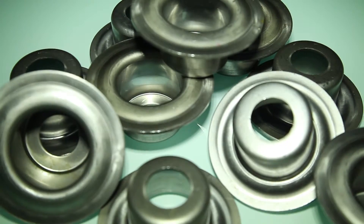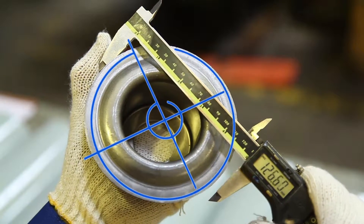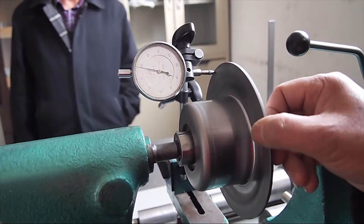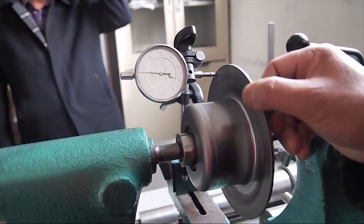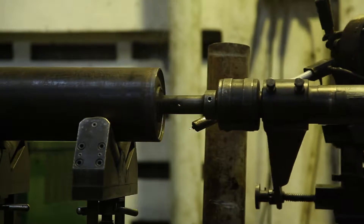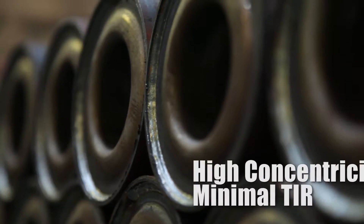The housings are then pressed in automatic presses to accurately size the bearing bores to house the bearings, and also ensure the bearing housing is square to the roller centerline. The barrels and the housings are fused together using a special double-ended welding machine to achieve the highest concentricity and minimal runout.